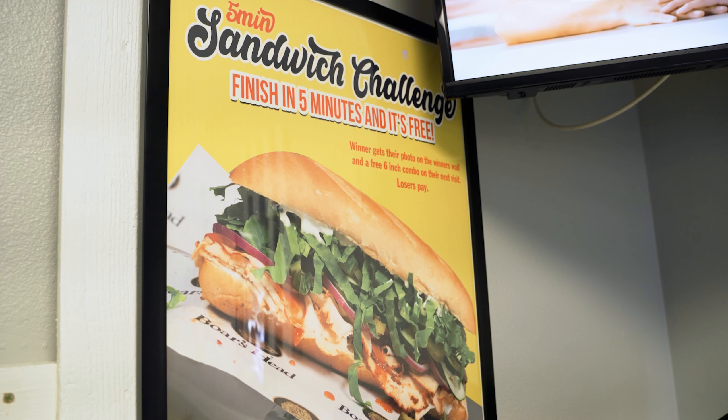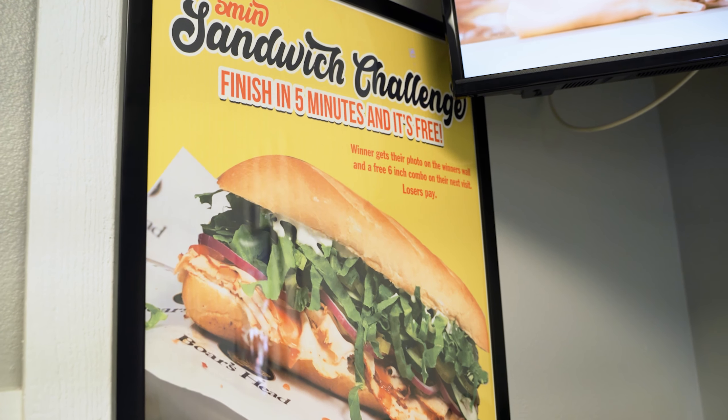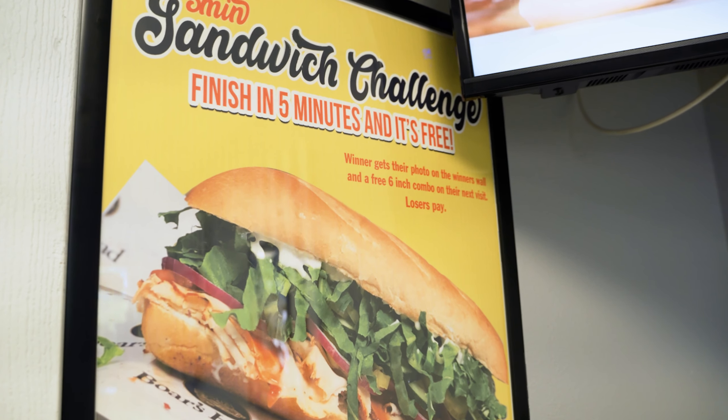Hey guys, just found out right behind me they have a sandwich challenge: if you can eat the Blazing Buffalo Chicken — the one I originally ordered — in five minutes, but they add like two more pounds of stuff on top with more chicken and more hot sauce, and if you can finish it in under five minutes, you get the sandwich for free.